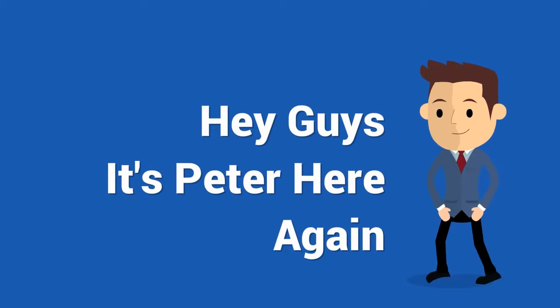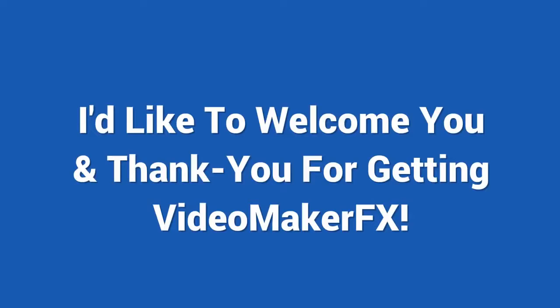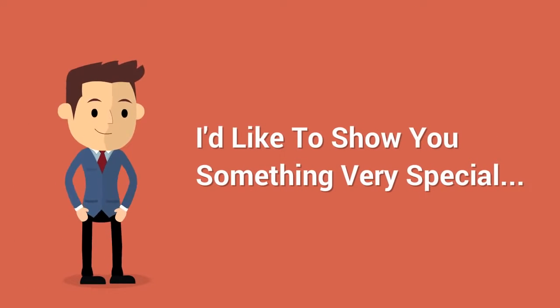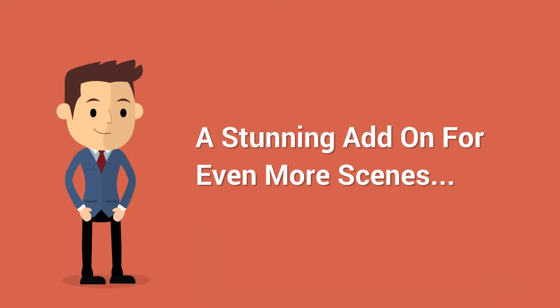Hey guys, it's Peter here again. I'd like to welcome and thank you so much for getting Video Maker FX. But before you head off to the members area, I'd like to show you something very special we have here, so you can make even more awesome videos. I'd like to show you our special Pro Themes add-on for Video Maker FX.